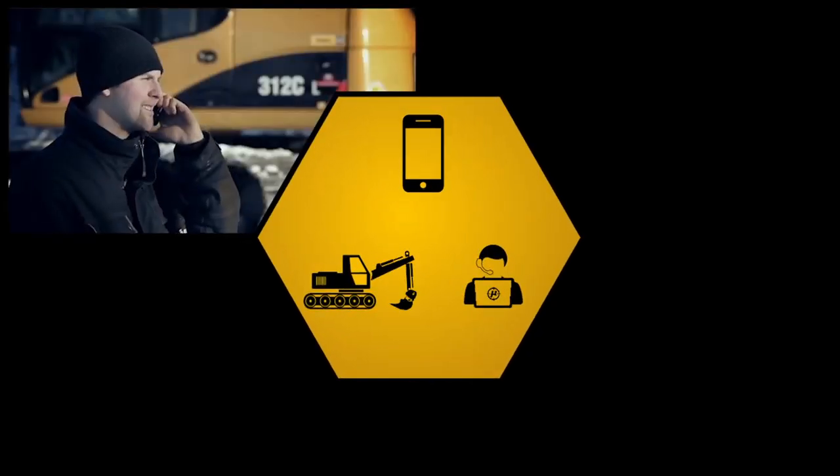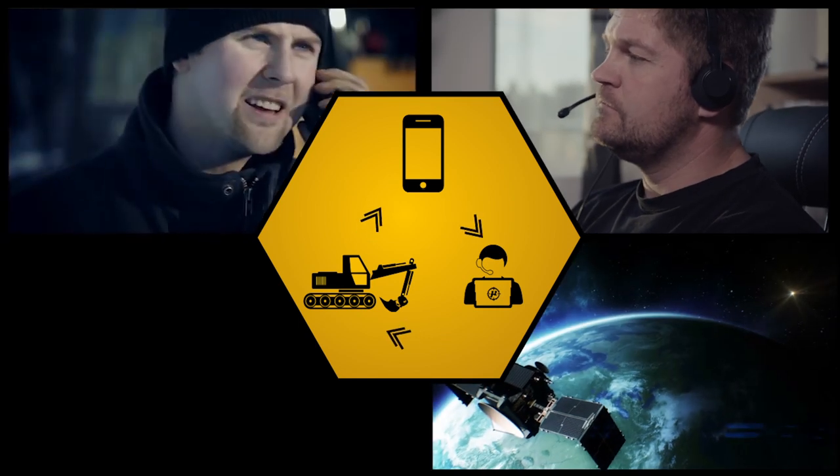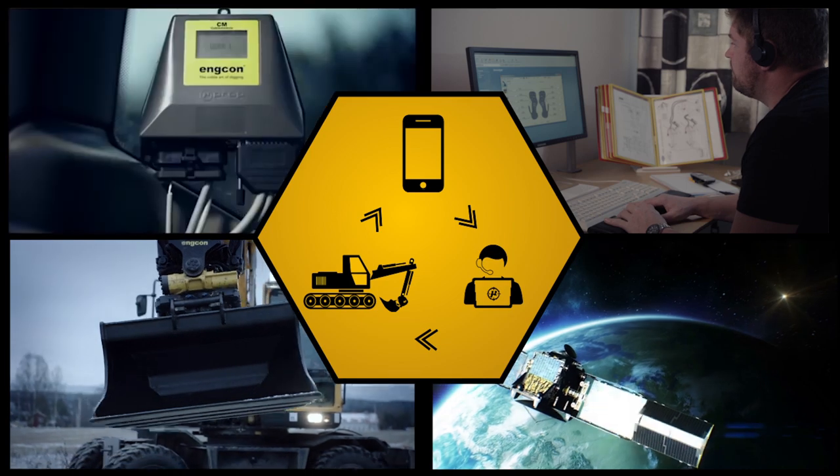In the unlikely event of a fault, you can easily contact remote support, which takes control of the system in your excavator via a server link and an app in your smartphone.